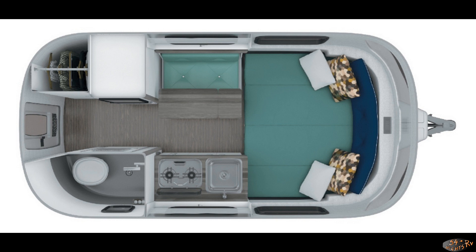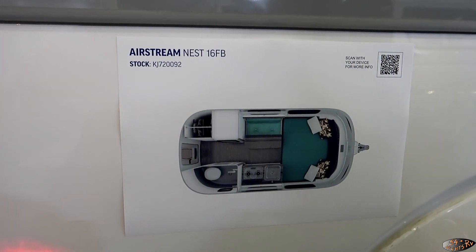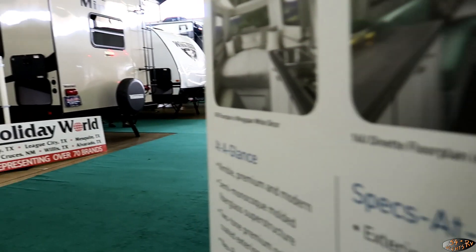Hello everybody, welcome to 54 Nights RV. Today we're doing a really quick walkthrough of the 2019 Airstream Nest 16 FB — that FB stands for full bed. This thing is itty-bitty, about 4,000 pounds, 16 feet 7 inches long, with a sleep capacity of up to two.